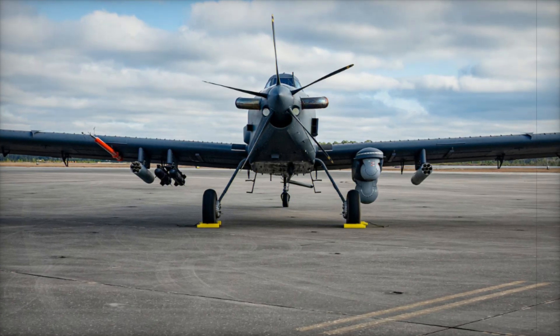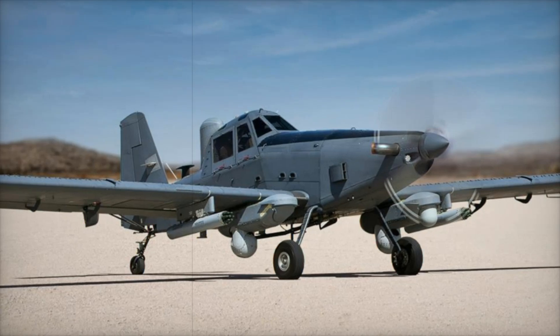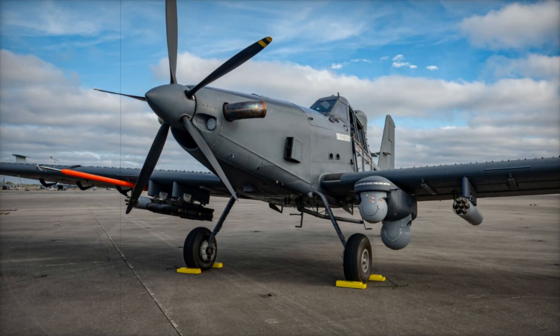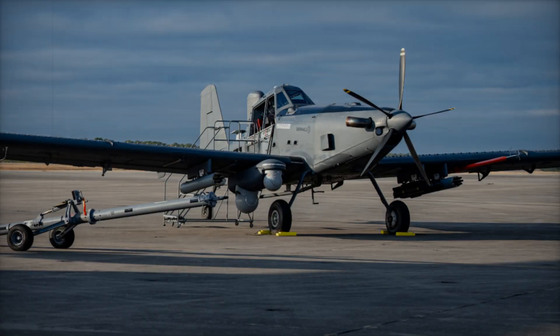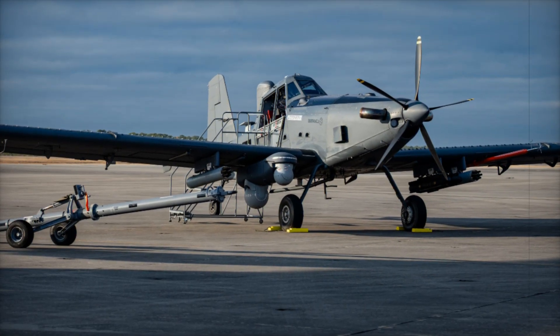Designed to support critical missions in low-threat environments with superior flexibility and cost efficiency, the Skyraider II was developed under the U.S. Special Operations Command's, SOCOM, Armed Overwatch Program, which seeks to provide persistent close-air support (CAS), intelligence, surveillance and reconnaissance (ISR) capabilities in areas where advanced high-cost jets may not be necessary.